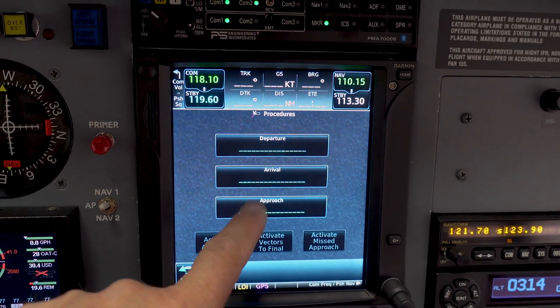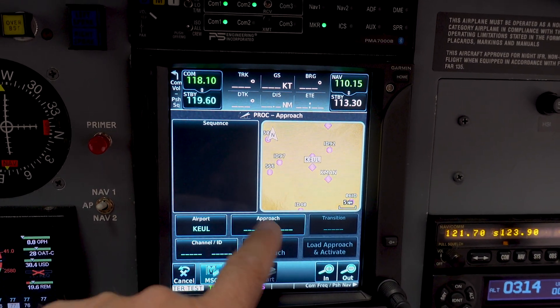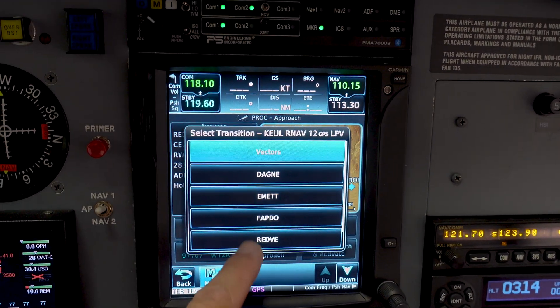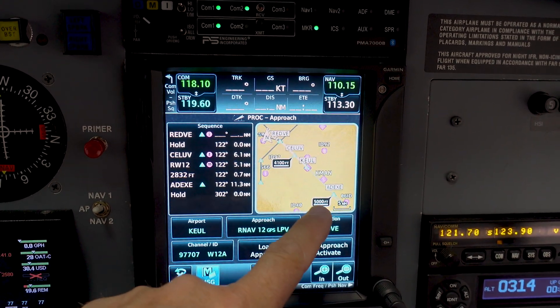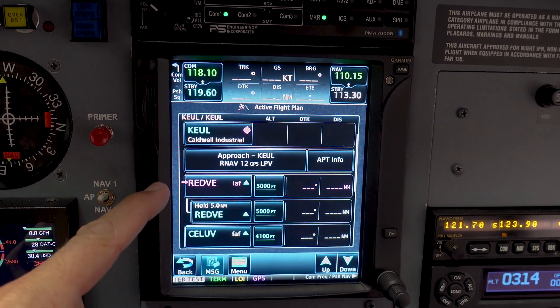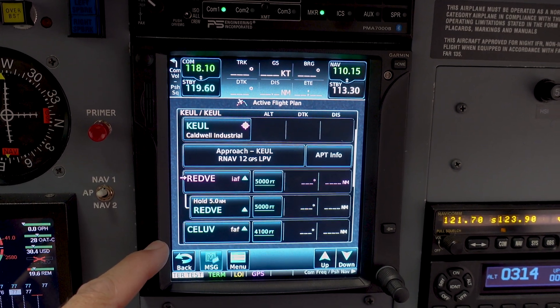We're going to go ahead and load the procedure up. We're going to select the procedure for Airport of Caldwell, which is already loaded in the flight plan. The approach will be the RNAV 12, which is an LPV approach, and we'll transition via REDV. On the depicted chart, we can see 4100 at the final approach fix and 5000 at REDV. We can also see the VNAV is selected at or above 5000 for REDV, and at or above 4100 for the final approach fix.